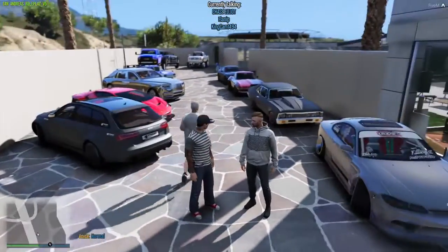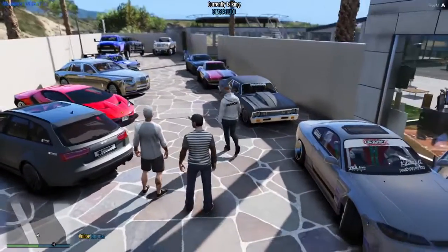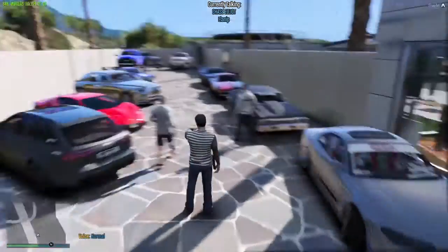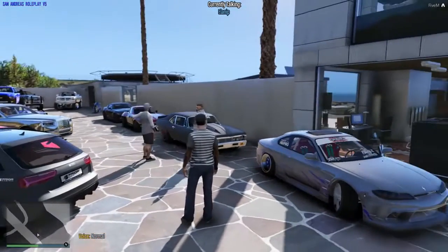This crazy ass fleet - is this your personal car fleet? Yes sir, this is my personal car fleet. I'm actually missing about four cars. You're missing one - oh, missing four cars, holy shit.